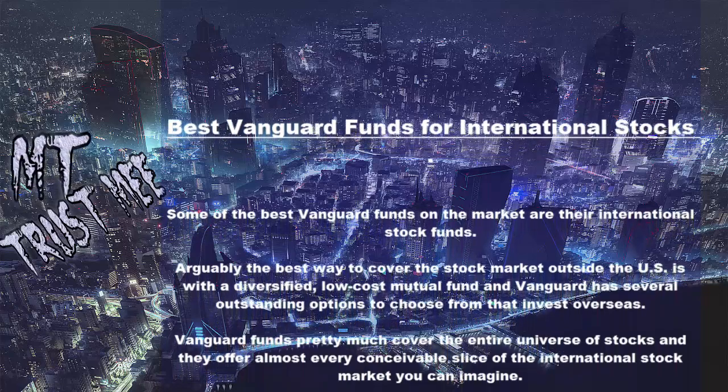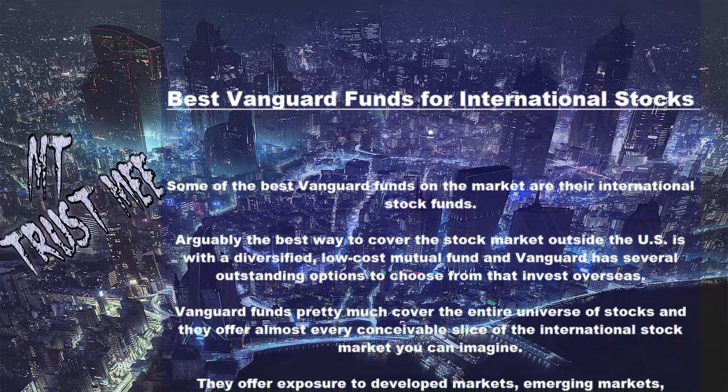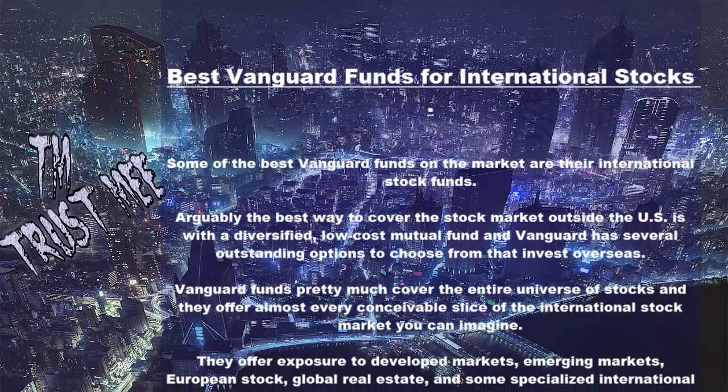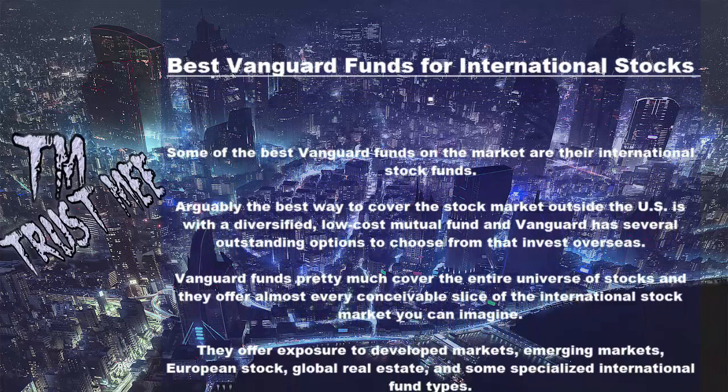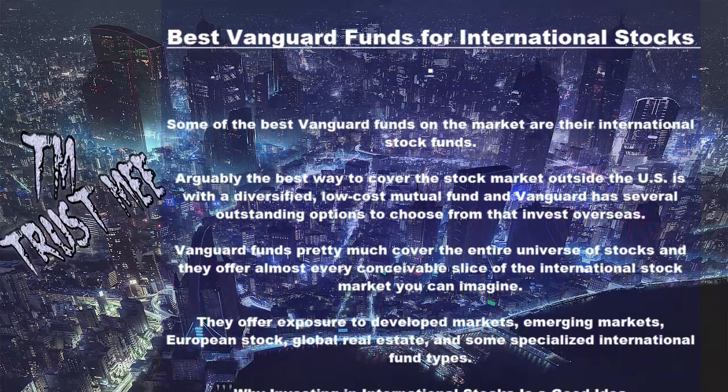They offer exposure to developed markets, emerging markets, European stocks, global real estate, and some specialized international fund types.